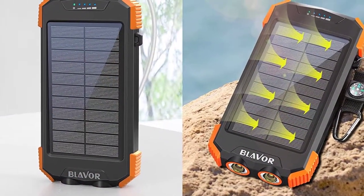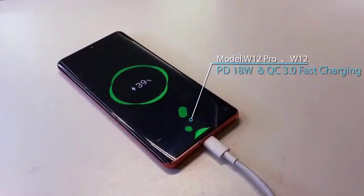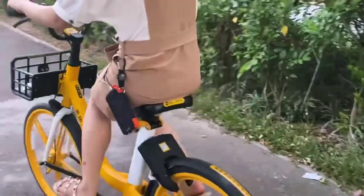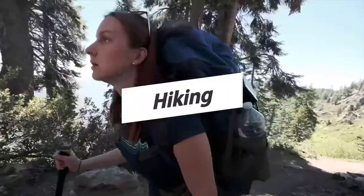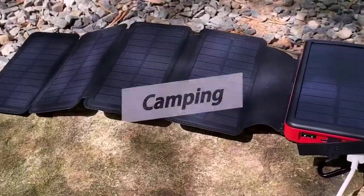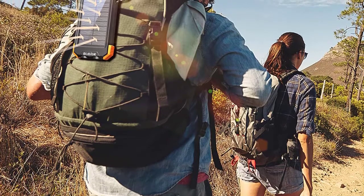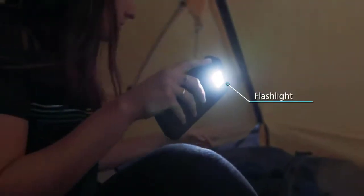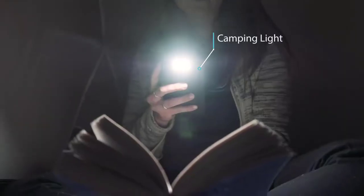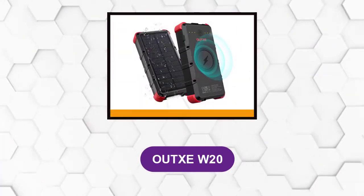The power bank can be fully recharged in around six hours with a 5V 2A adapter. It can charge an iPhone 7 Plus up to 2.2 times, iPhone X up to 2.3 times, and iPhone 8 up to 3.5 times. The power bank comes with almost everything else you need, including dual USB ports, USB Type-C input, flashlight, compass, and even a wireless charger. However, it is backed by only a one-year warranty.